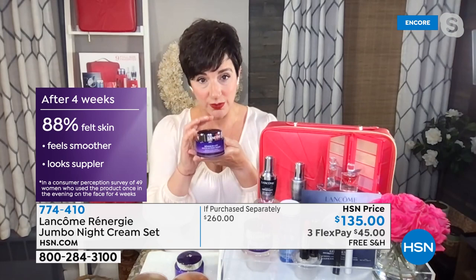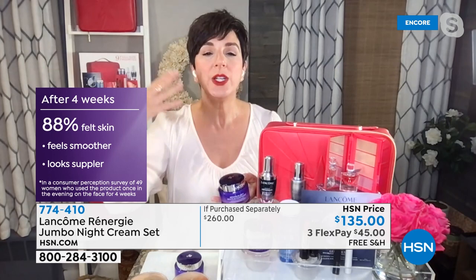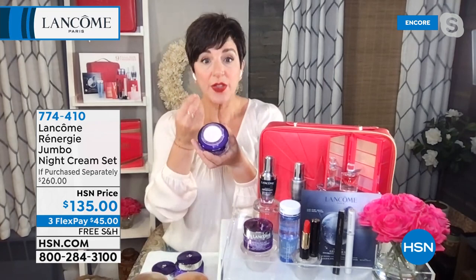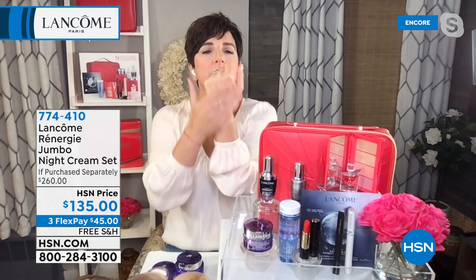Only one in four women actually use a night cream. The rest of you — let me tell you why you need one. When you sleep, your body is at rest, but your skin is working double time to repair itself from all the stresses it encountered throughout the day. That's why it's essential to hydrate your skin and treat it with skincare actives that are going to correct and repair it while you sleep. This is our Renergy Lift night cream — a rich, beautiful night cream that's creamy and satiny smooth, going to help repair, rejuvenate, and replenish your skin. We actually lose twice as much water from our skin as we sleep, so it nurtures your skin with hyaluronic acid.